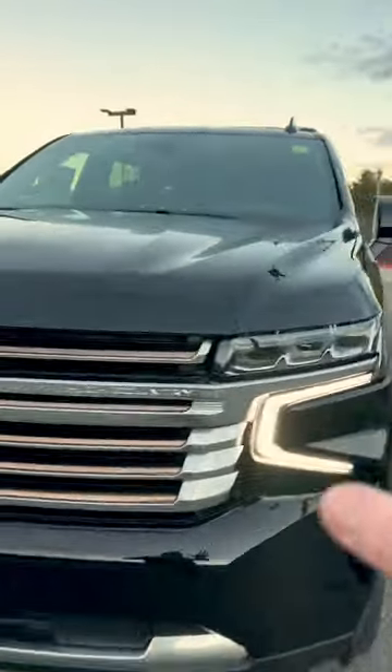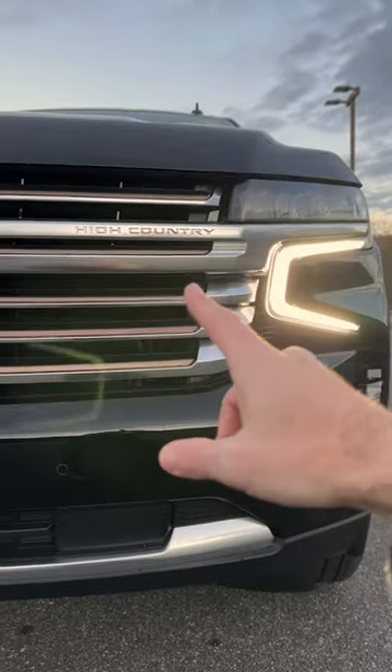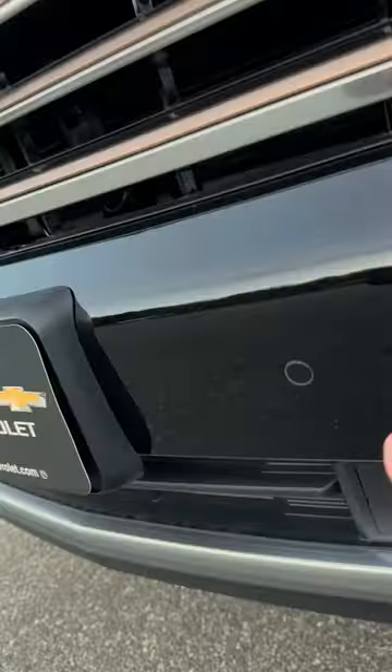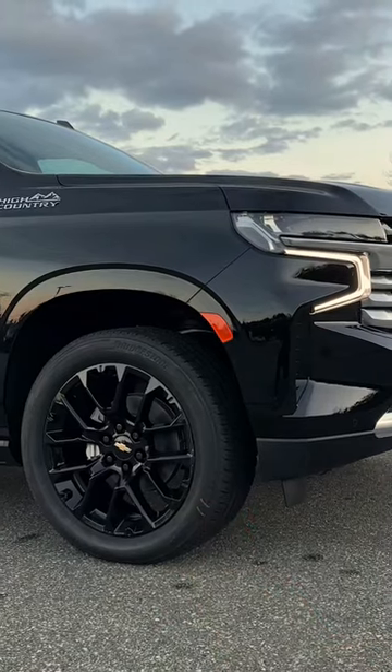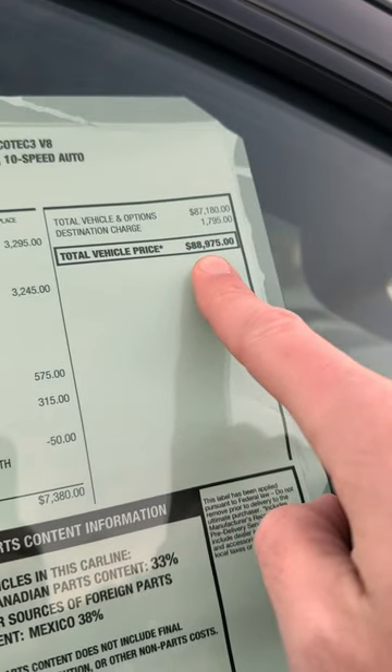Check this out — this is a 2023 Chevy Suburban High Country. You've got the High Country grille, Chevy signature C-notch LED daytime running lights, functional air curtain, front parking sensors, and front camera. What do you think of these blacked-out 22s? The High Country badging — MSRP $88,975.